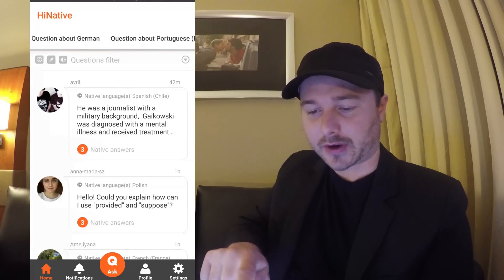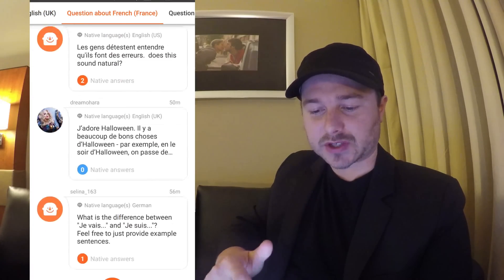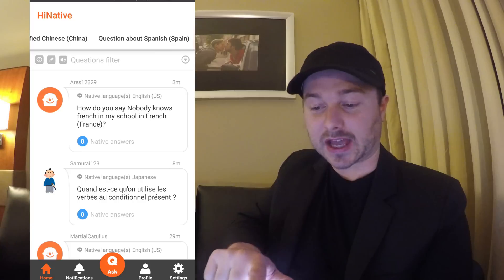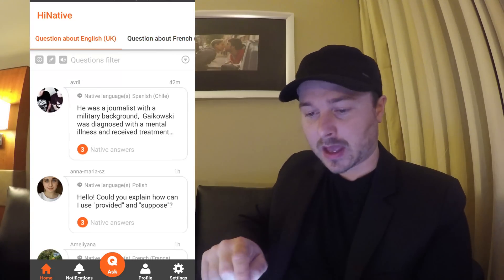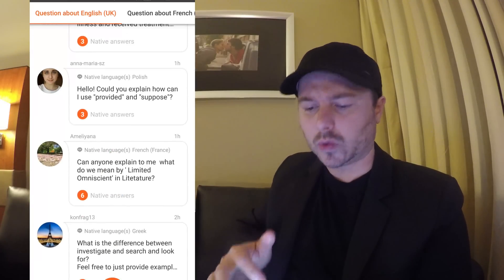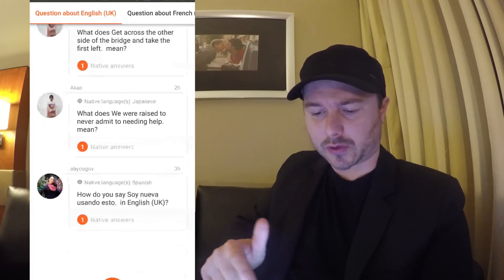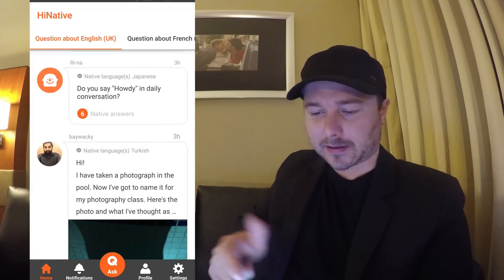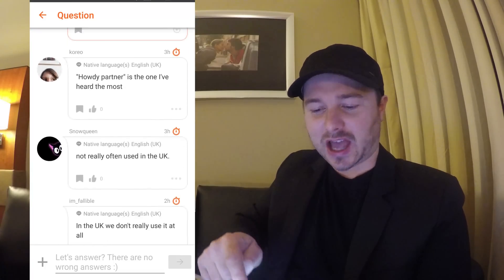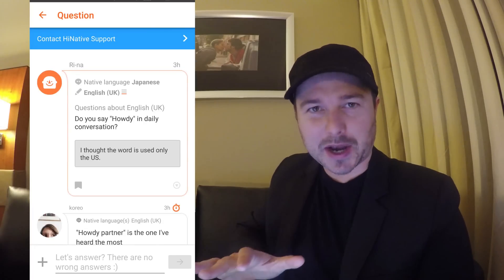On the home screen you can flick between the various questions being asked in each of the languages, so here for instance are some questions coming up in French from the community, and then we've got the other languages that I have as well as my native language. At the moment they let you select UK or US, so I'm just selecting UK since that's how I would write in English, and if I see any of these that I feel like answering then I can click through and do that. This person is asking how do you say 'howdy' in daily conversation, and you can see people are actually answering that question.